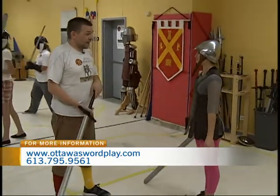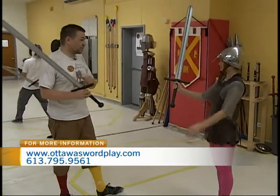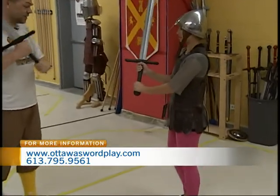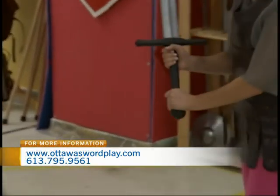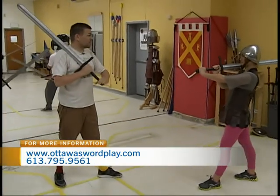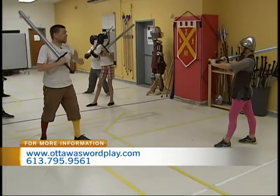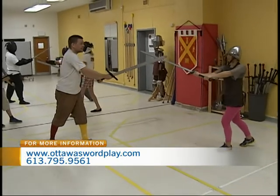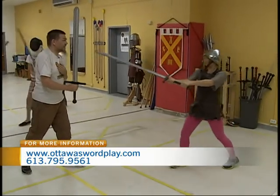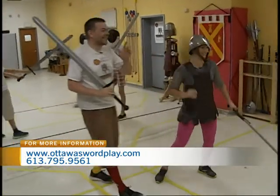Where would I start if I was coming to a class for the first time? We usually start with the longsword, which is a sword for two hands. Hold your right hand by the cross guard and your left hand down by the pommel — that gives you lots of leverage. Stand with your left foot forward and your sword at your shoulder. This is our starting position. Normally we start fairly far apart, and our first attack is a diagonal cut; once you've got to there, you step in and stab me in the face — stopping just short since I'm not wearing a mask.